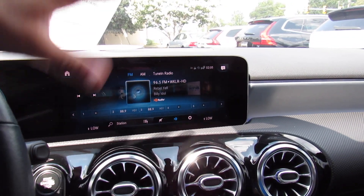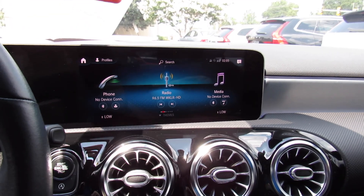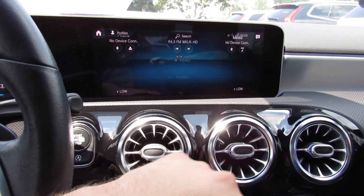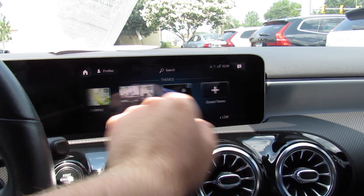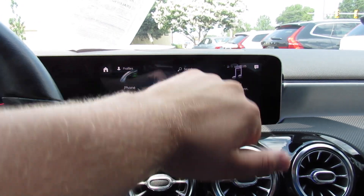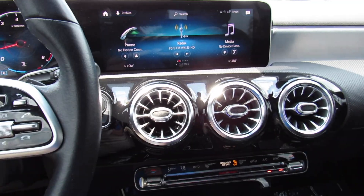In the middle, this is your new COMMAND system. You can go to the home screen — you have your phone, radio, media, all kinds of different settings, even different themes — things like that. You can see experience, lounge, standard. I would rather not have a 30-minute video of how to use a touchscreen, but there are so many different things you can do with this system.